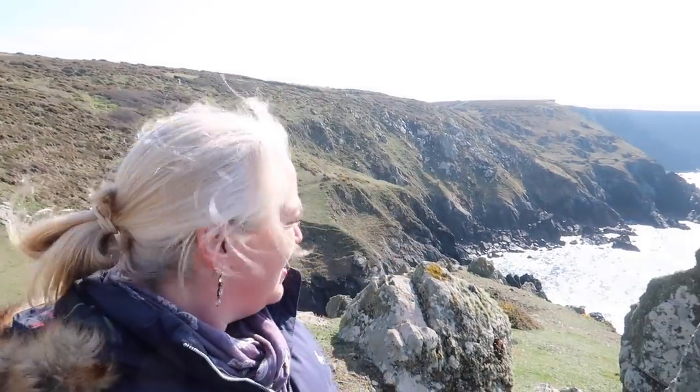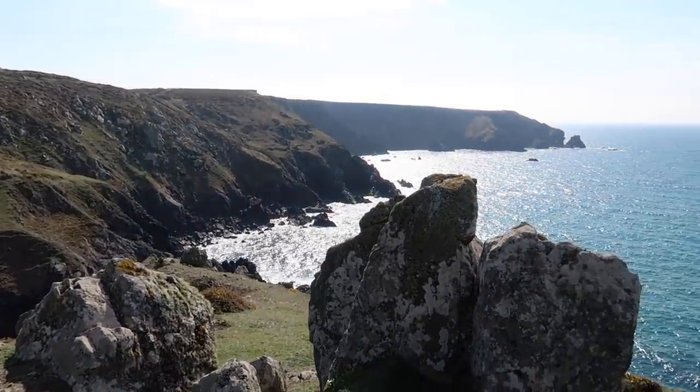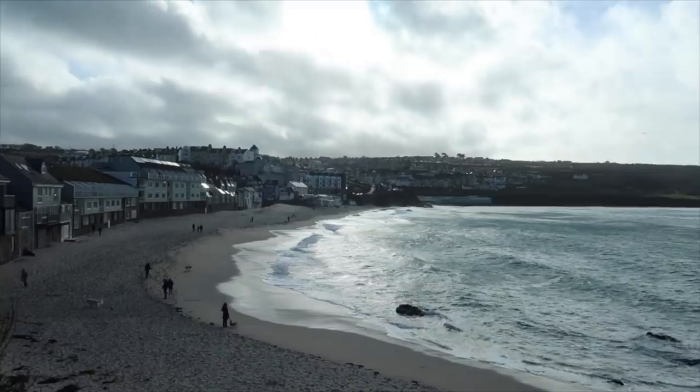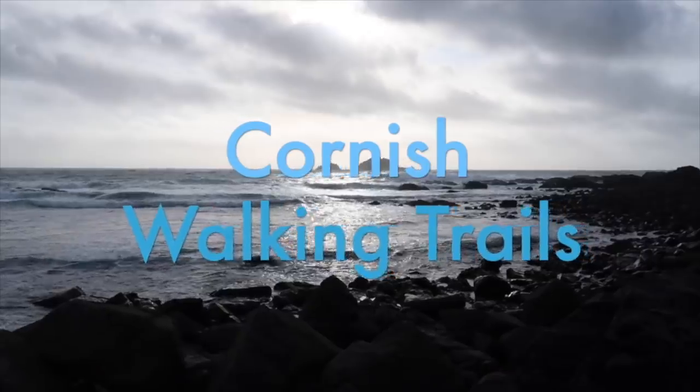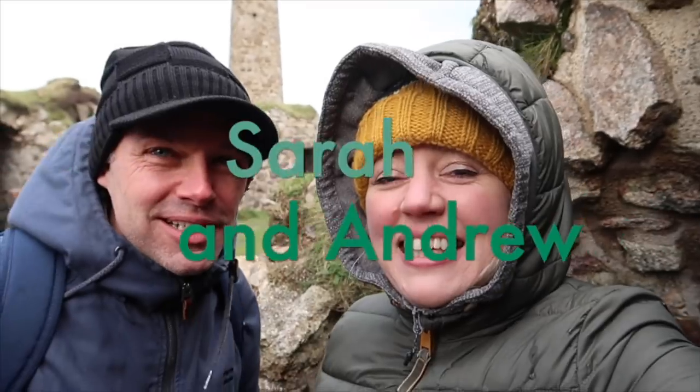Hello and welcome to Cornish Walking Trails. We're taking a walk from Bradannock Wallace to Mullion Cove along the cliff path. It's wonderful to be back out filming again. We've parked at Bradannock Wallace and we're going to head along the southwest coast path towards Mullion Cove today.